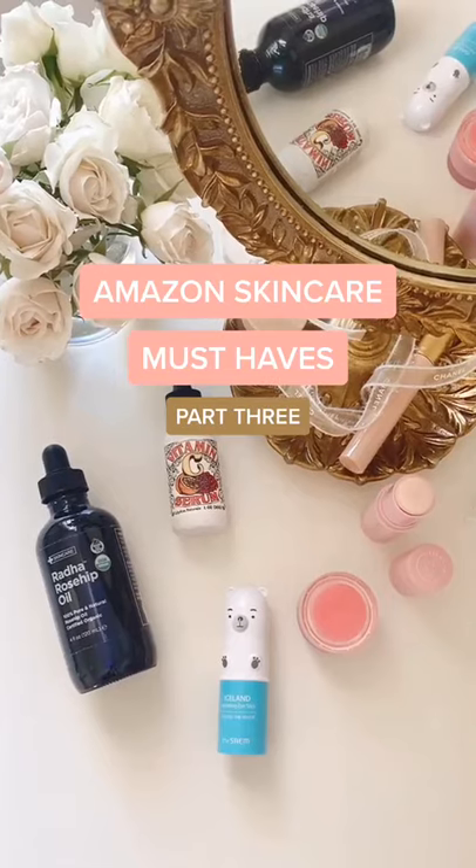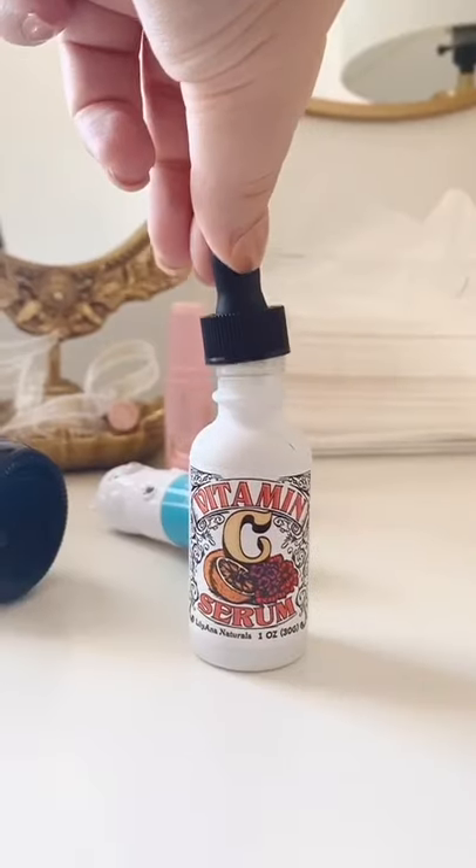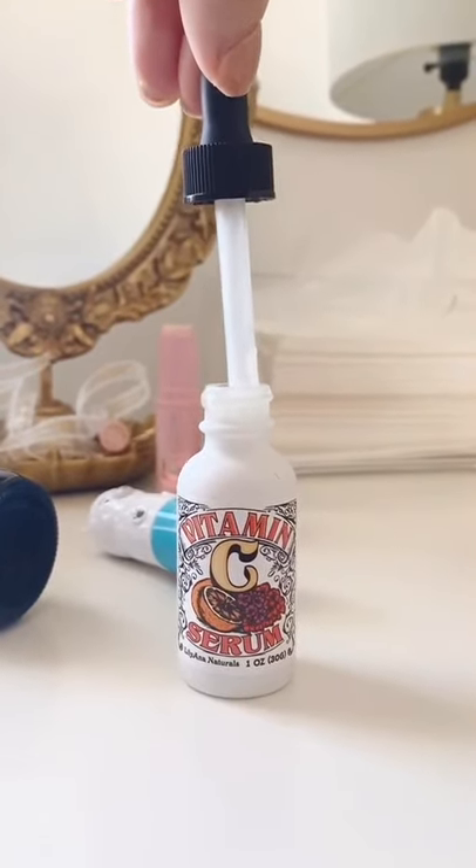Amazon Skincare Favorites Part 3. This Vitamin C Serum is great for hydrating and brightening your skin. It has helped fade my hyperpigmentation so much.